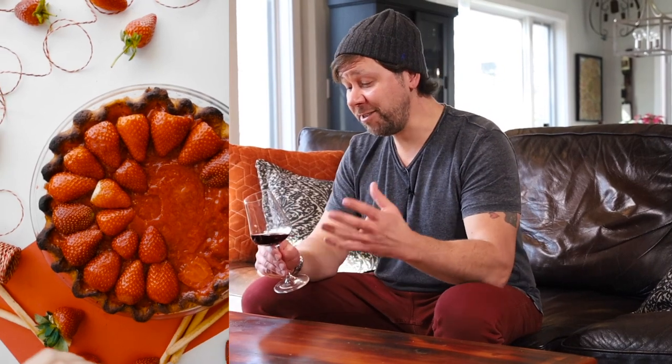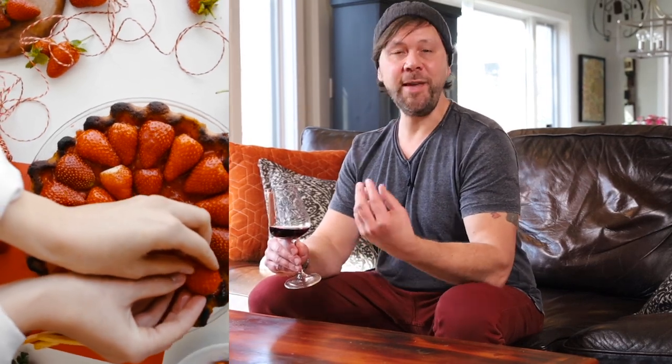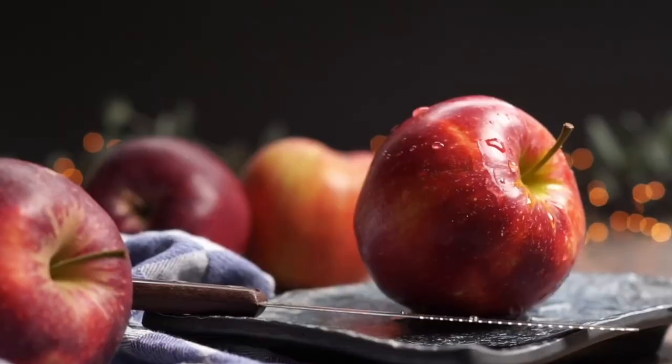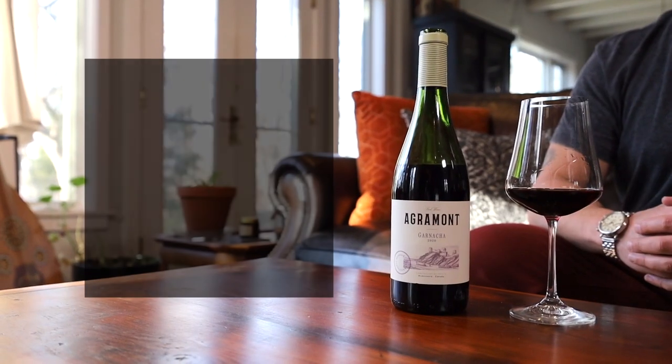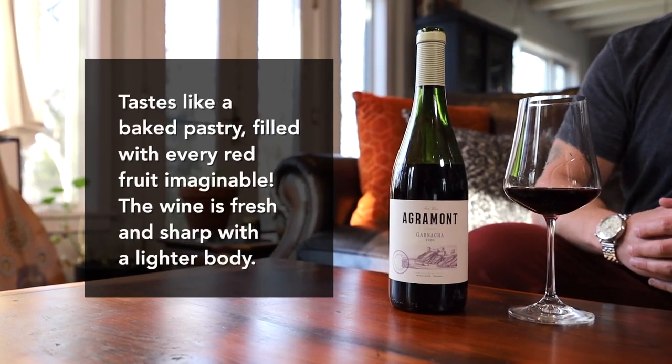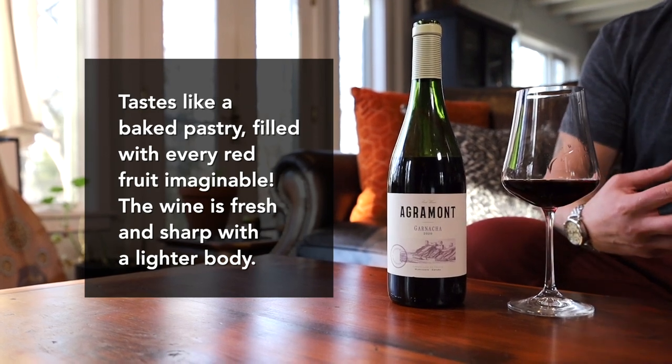I love Garnacha — it's just such a fun wine. This one has gobs and gobs of red fruit in it. It tastes and smells like a baked pastry that's been filled with every berry imaginable. There's this really unique sort of Washington apple sweetness here, and the finish goes on for miles and miles, which is the sign of a really high quality wine. This Garnacha is quite electric — it manages to stay fresh and not overbearing thanks to its sharp acidity and lighter body.